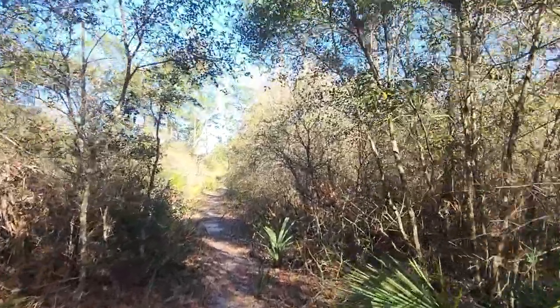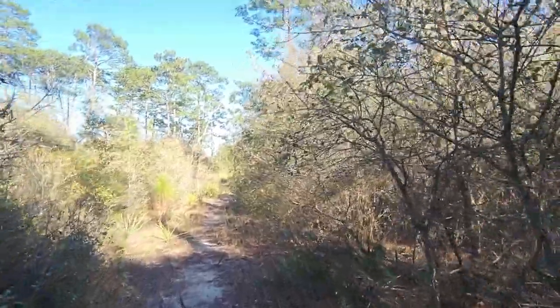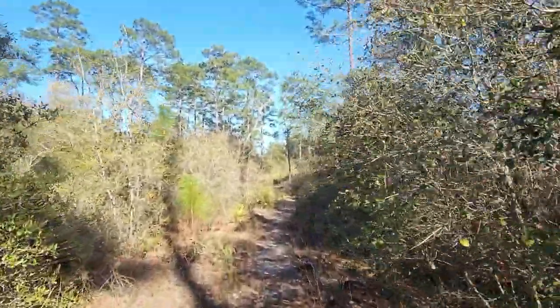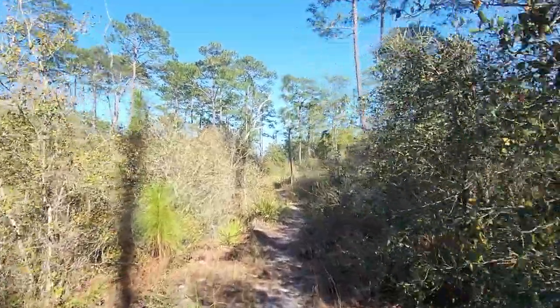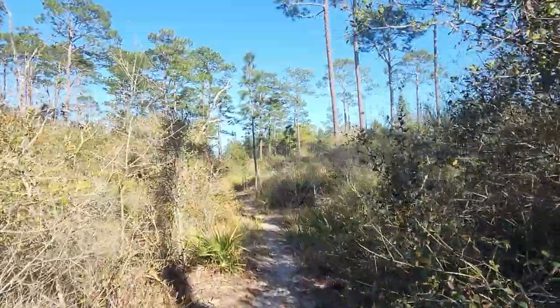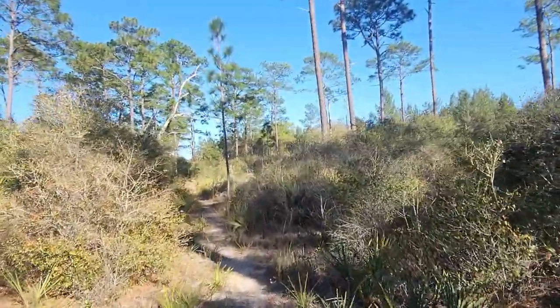Still on the outer loop of the Yearling Trail — you can see I'm coming up on a transition. I wanted to get this on the video because I could see it from a distance. Pretty cool.